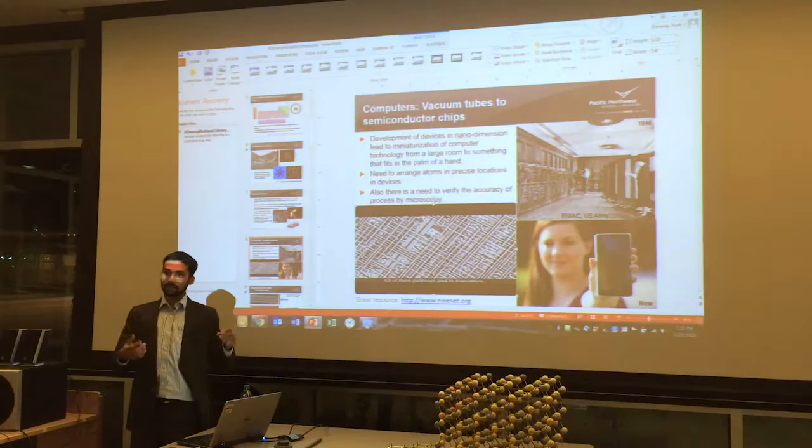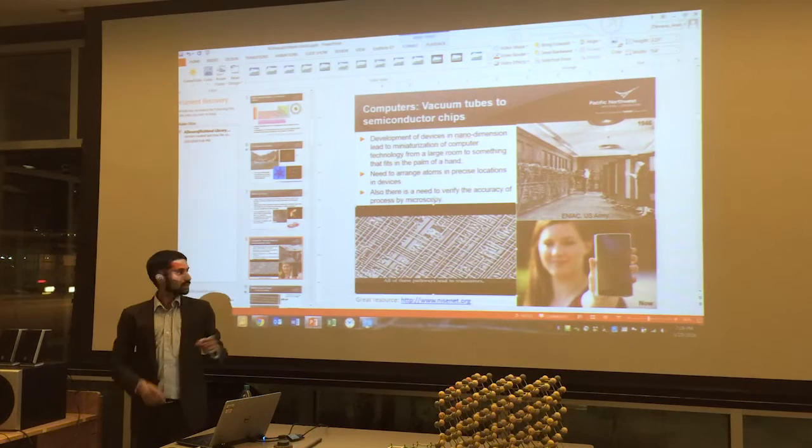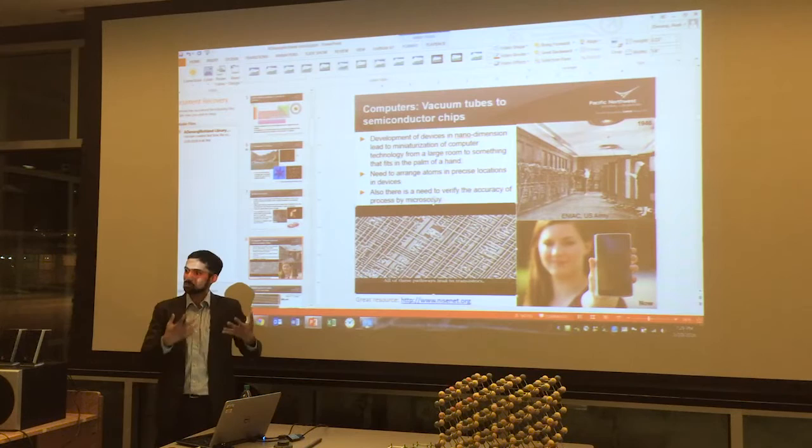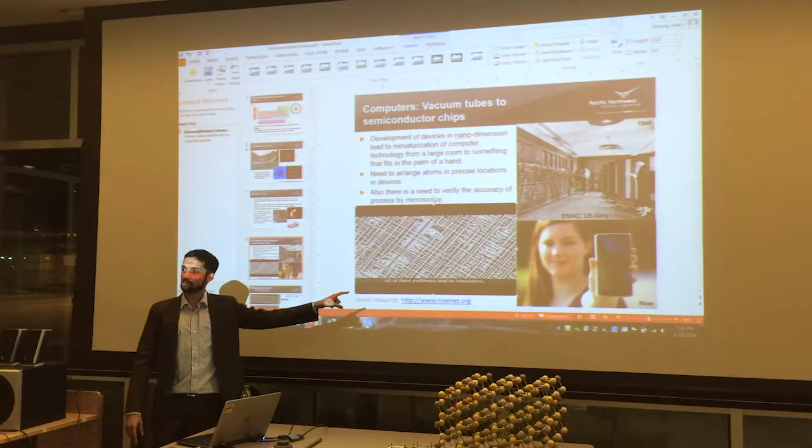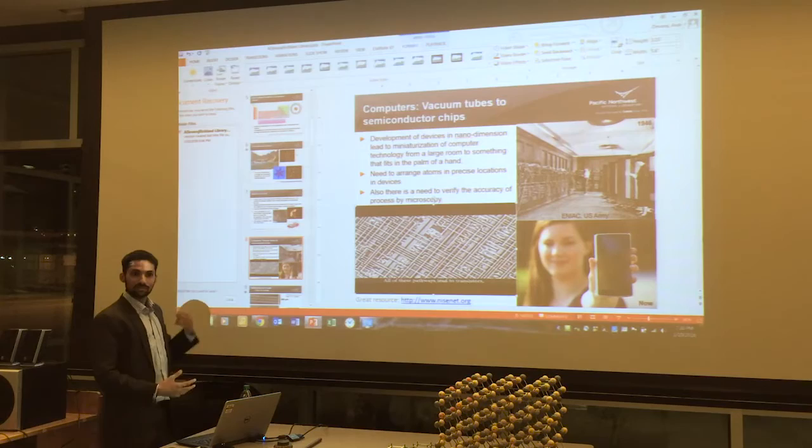You can see how complicated that structure was — so many layers and channels. What you have to realize is somebody made it. Down there at Intel, they make things of this really intricate dimension. Now, if you want to make things at that dimension, you need to see things at that dimension too — we can't see it with our eyes. That's another need for microscopy.